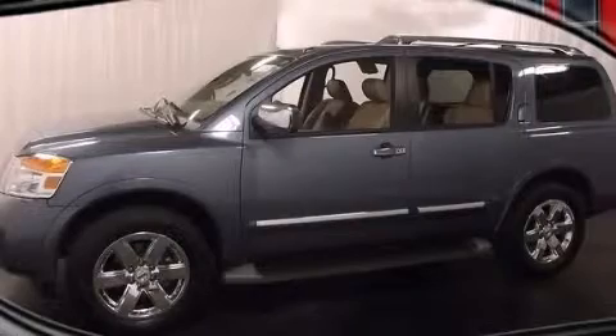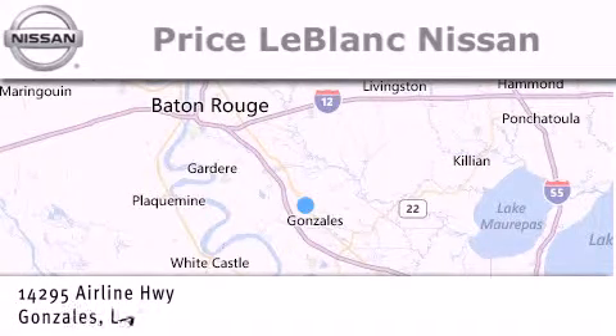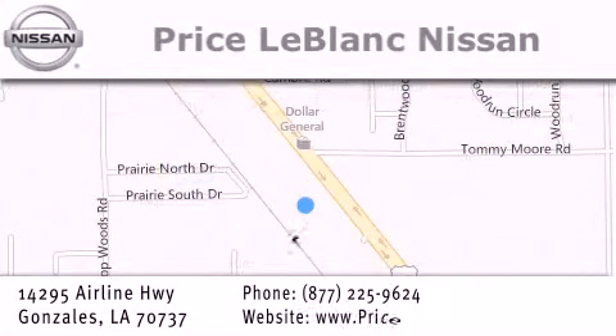Contact us today to arrange your test drive. Thank you for shopping at Price LeBlanc Nissan, conveniently located in Gonzales between Baton Rouge and New Orleans at 14295 Airline Highway. Please contact our internet department at 877-225-9624 for special internet-only pricing. We want to be your Nissan dealer.